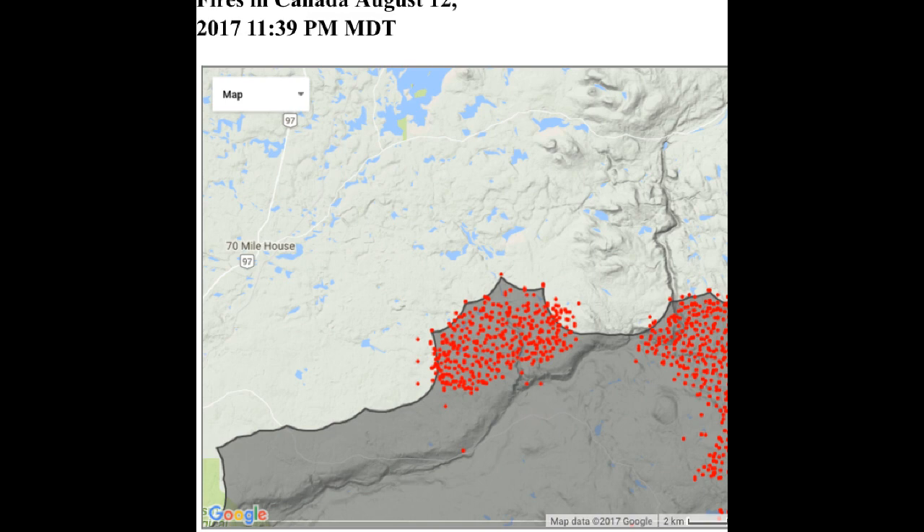This is a shot of the northern flank and the encroachment towards Green Lake and 70 Mile House. There is a scale in the bottom right of the screen. I am looking at approximately eight to nine kilometers from both 70 Mile and Green Lake.